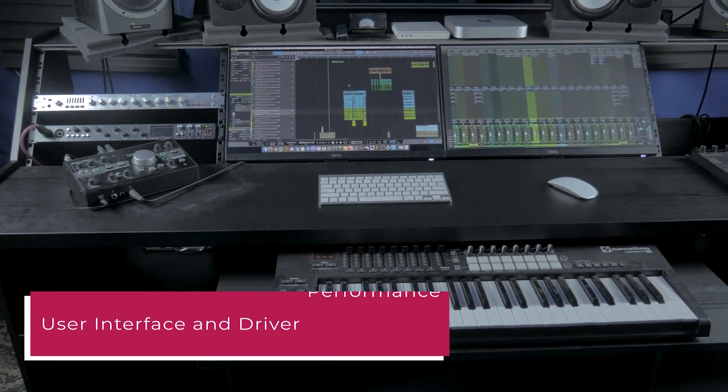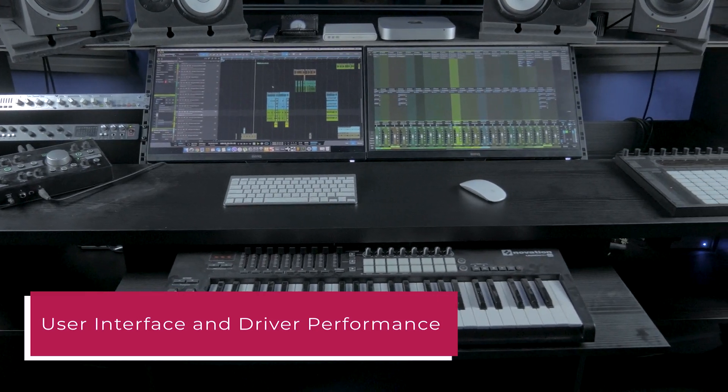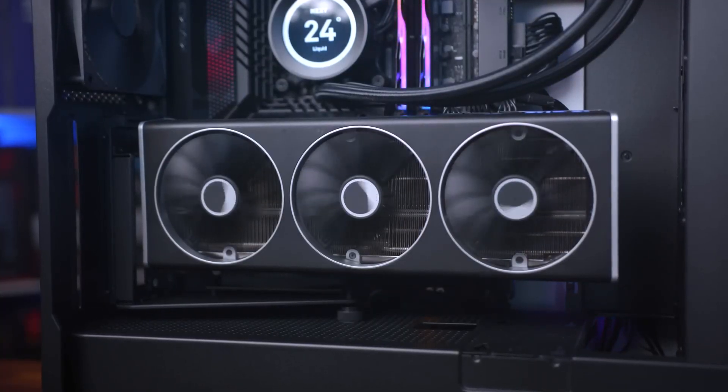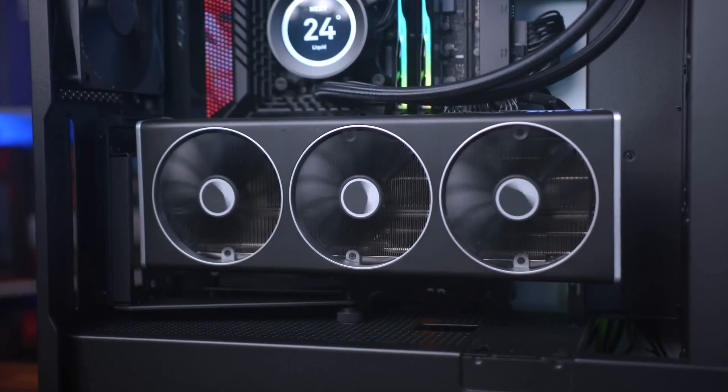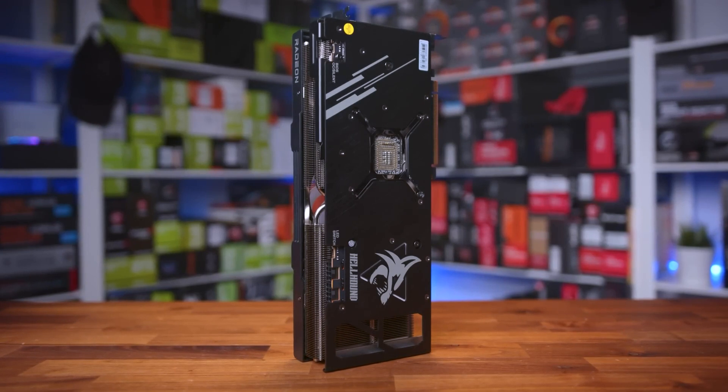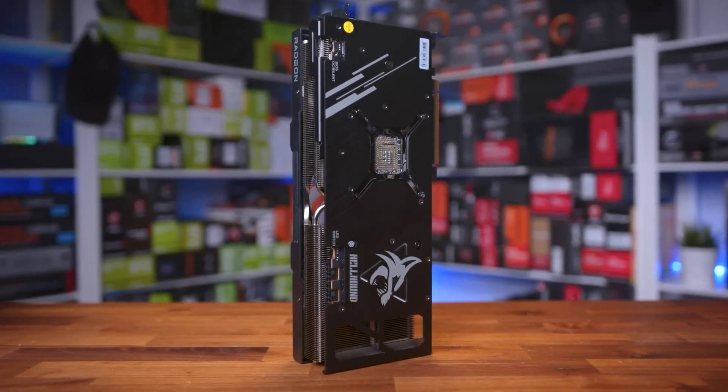User interface and driver performance: I found the UI and drivers of the AMD card to be superior. I had encountered issues with the NVIDIA control panel disappearing on my previous RTX 2060s, possibly due to conflicts between Microsoft and NVIDIA in Windows 10.